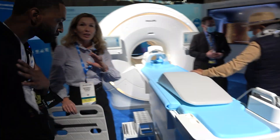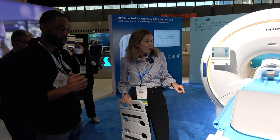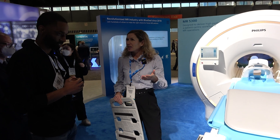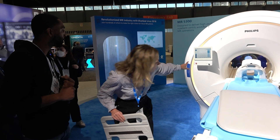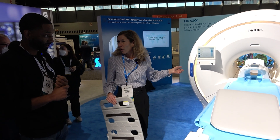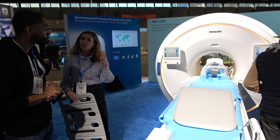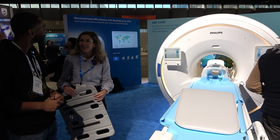Next to that, patient-centricity is key — lightweight coils, but also the whole experience inside. How do you reduce anxiety? How do you make sure the exam is as comfortable as possible? Philips has partnered with Disney, and also with other animation studios. Once you enter the room, you can choose your own ambience. There's a lot happening in-board — that's patient guidance. You will hear all the next steps that are happening.